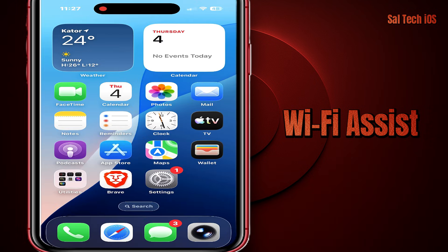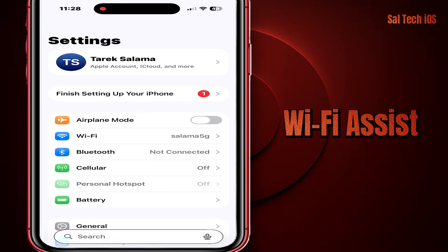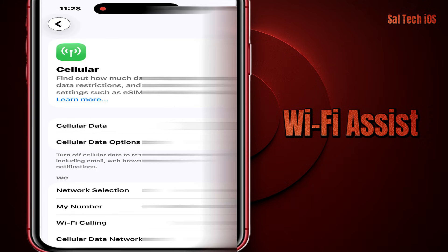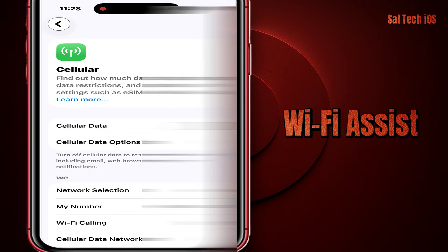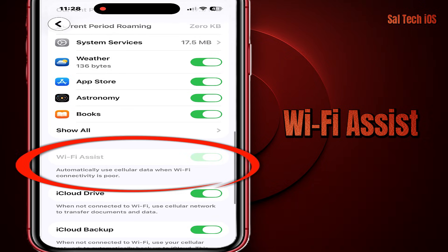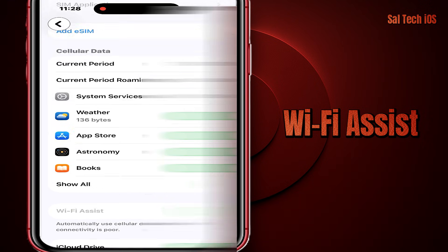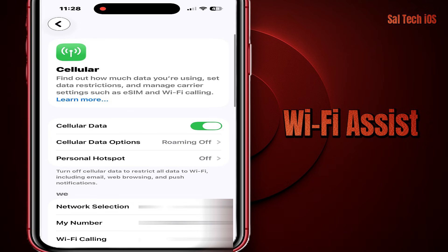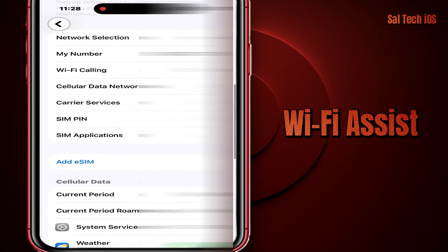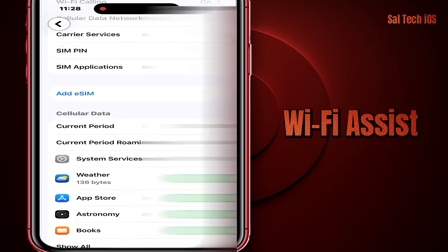Go to Settings → Cellular → Wi-Fi Assist. You'll find it enabled automatically, and you won't be able to turn it off unless you turn on cellular data first. Then you can disable it, and turn cellular data off again.